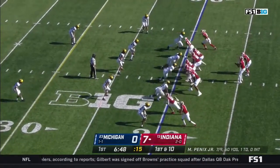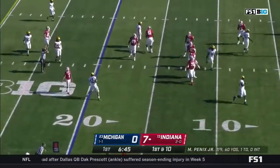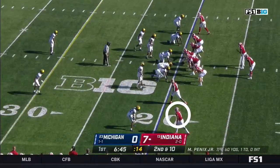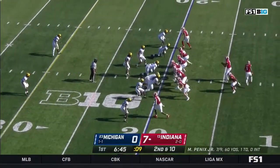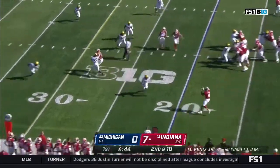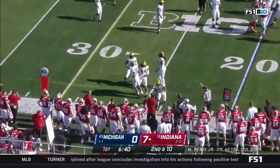Starting this drive from the 20, they march down the field and scored a touchdown on their first possession. This ball is batted down. On second and ten, third time they've swung it outside to Scott — short gain this time, brought down by Michael Barrett.